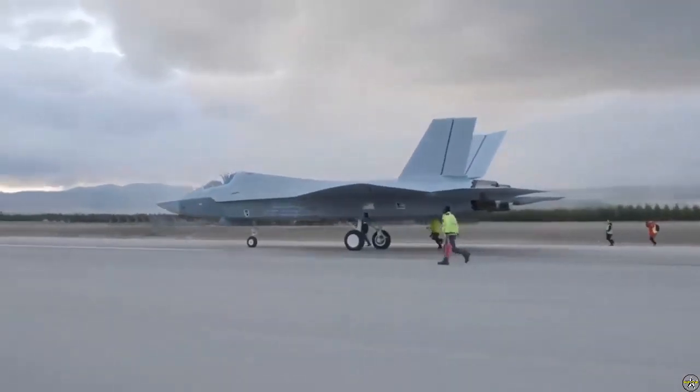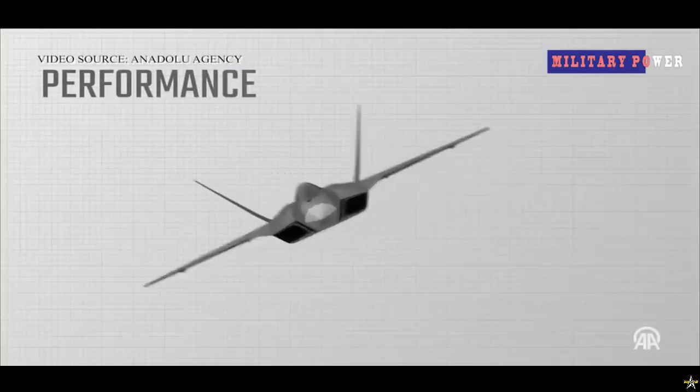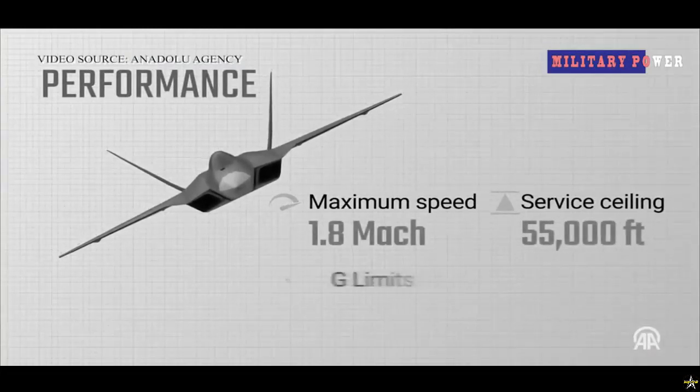This absorption ensures that the aircraft cannot be seen as a target or hit when perceived as a threat. With the developed paint technology, TAI has the capability to absorb both air and ground signals — first on the surfaces of the KAAN, and then on the surfaces of other unique platforms.